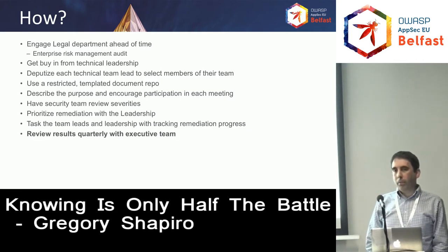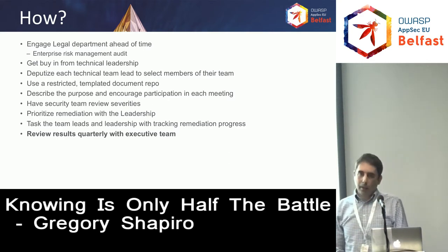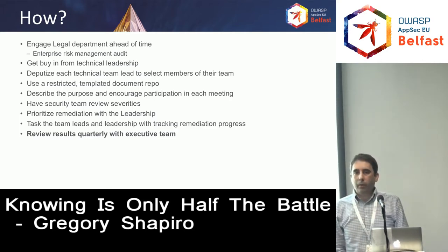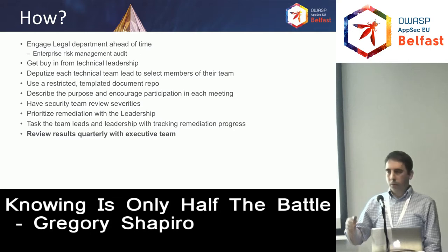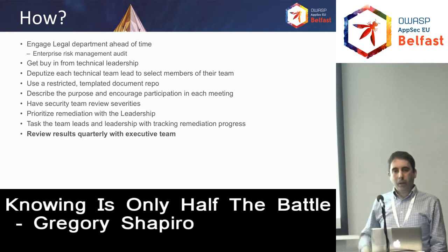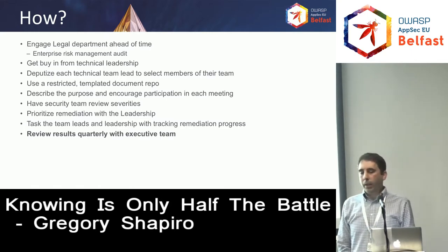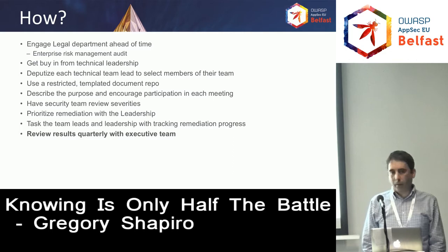And this is really important: review the progress each quarter with the executive team or leadership team depending on your organization. For us, we do it with our executive team — the business unit leads, the CEO, CFO, and legal all have a seat at the table to see how we're progressing, how we think we'll do next quarter, and try to set a goal for remediating all the highs and criticals within two or three quarters depending on their size.